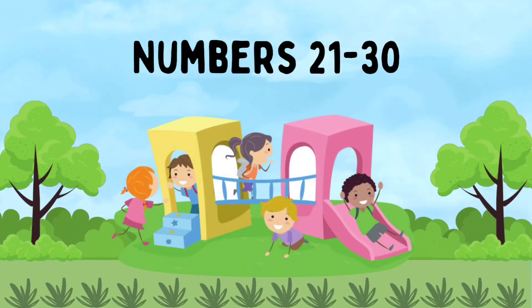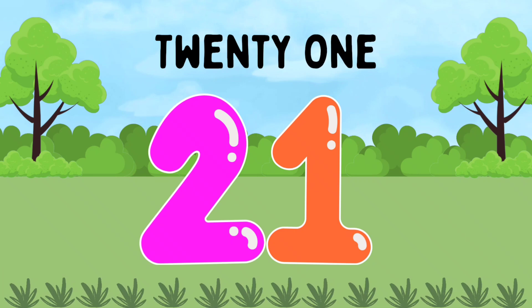Hello kids, let's learn numbers and number names from 21 to 30. 21.